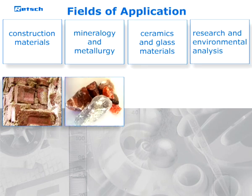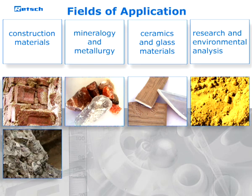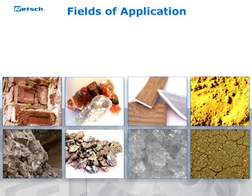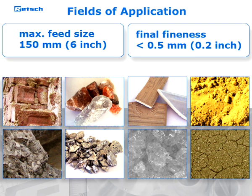Jaw crushers are particularly suitable for the preparation of rocks, minerals, ores, glass, ceramics, slags, synthetic resins, and many hard, brittle substances. Depending on the model, samples of up to 150 millimeters in feed size can be ground to a final fineness of down to less than half a millimeter.